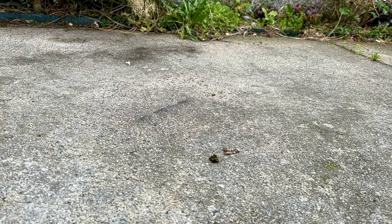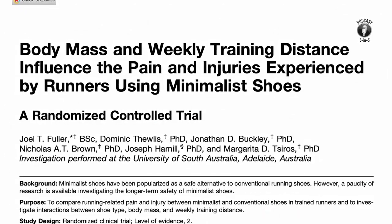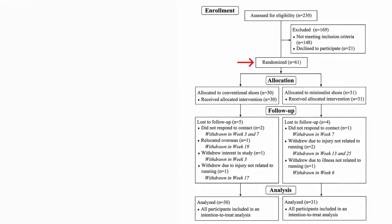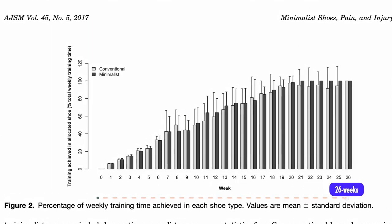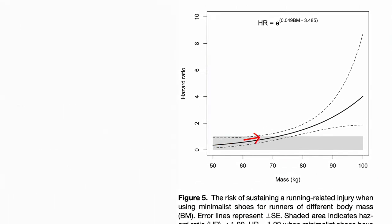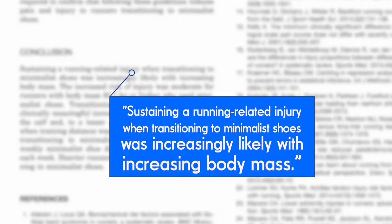Although running barefoot or with minimalist shoes is gaining popularity, few controlled studies of these approaches to running have been performed, so it's not clear what effects they might have on performance or injury rates. One of the few randomised trials of minimalist running shoes found that greater body mass and higher mileage appear to increase the risk of injury. In this trial, 61 trained runners with a rear foot strike pattern were randomly assigned to minimalist or standard running shoes, and then gradually increased the time spent running in their designated shoes over 26 weeks. Of the 27 injuries sustained, 16 occurred in runners using minimalist shoes, and injury risk was increased among runners with increased body mass. This demonstrates that transitioning over to a barefoot or minimalist style of running can be risky, particularly if you have spent your whole life wearing cushioned maximalist style shoes.